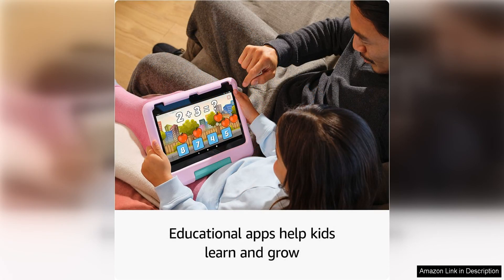Overall, the all-new Amazon Fire 10 Kids is a top-notch tablet for young children. It offers a great combination of entertainment, education, and parental controls, making it an excellent choice for families looking for a device that will grow with their child. With its large HD display, durable design, and powerful performance, this tablet is sure to provide hours of fun and learning for kids aged 3-7.